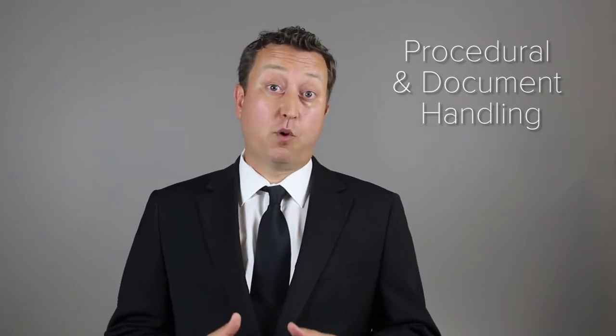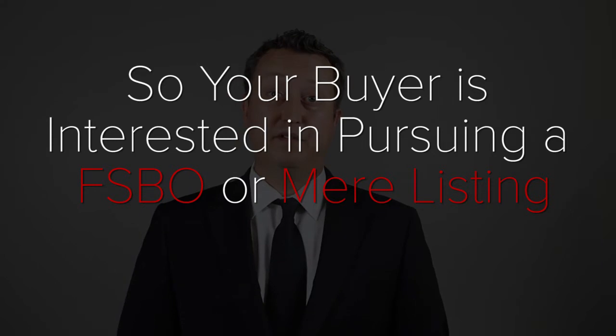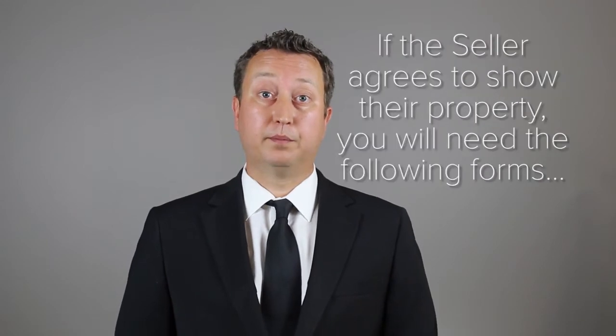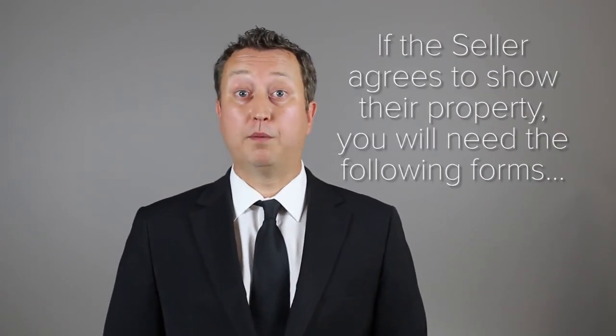There are steps that you are going to have to follow when dealing with these types of transactions, but first it starts with the buyer showing interest. Your buyer may be interested in pursuing a FSBO or a mere listing. If that's the case, your first step is to contact the seller. If the seller is agreeable to showing the property to your buyer, you will need the following forms filled out.